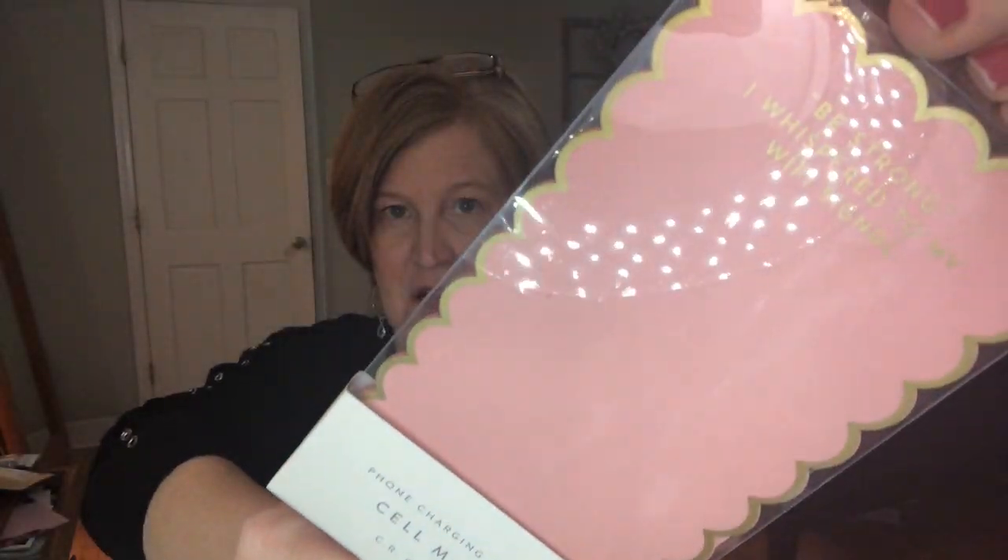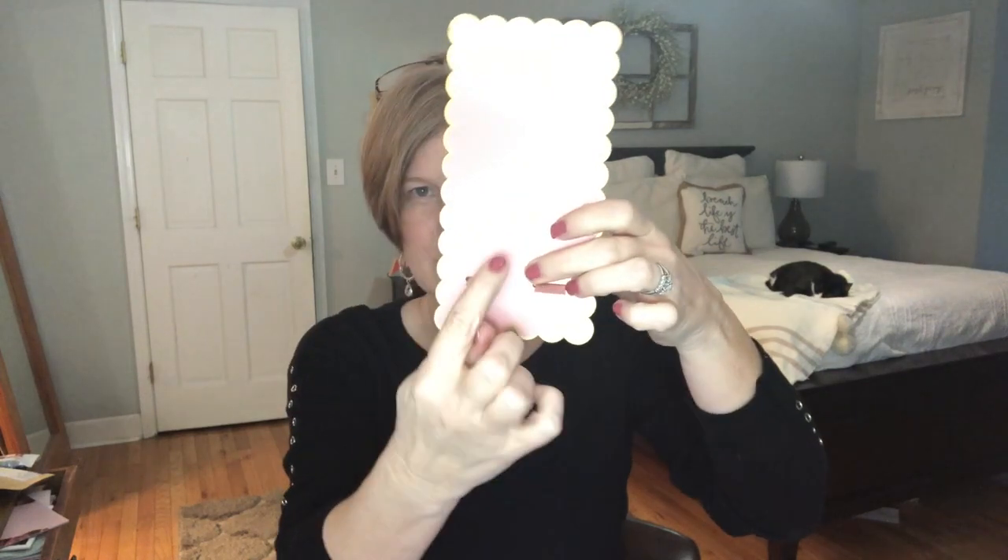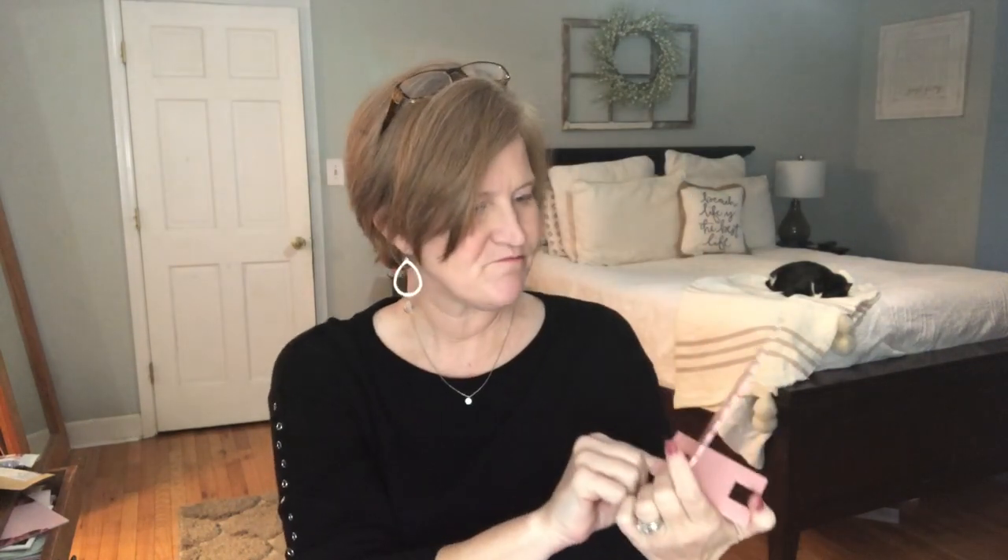The next thing is a phone charging stand by Cellmate. It has a little quote — it says 'be strong, I whispered to my wi-fi signal.' It comes in two pieces: you take one piece and put it through the holes, and then it's like a stand where you can prop up your cell phone. It's got little ridges at the bottom so your cord can come down if you want to charge it. This doesn't really match my decor, but maybe my daughter will like it or she can give it as a little gift to one of her friends.